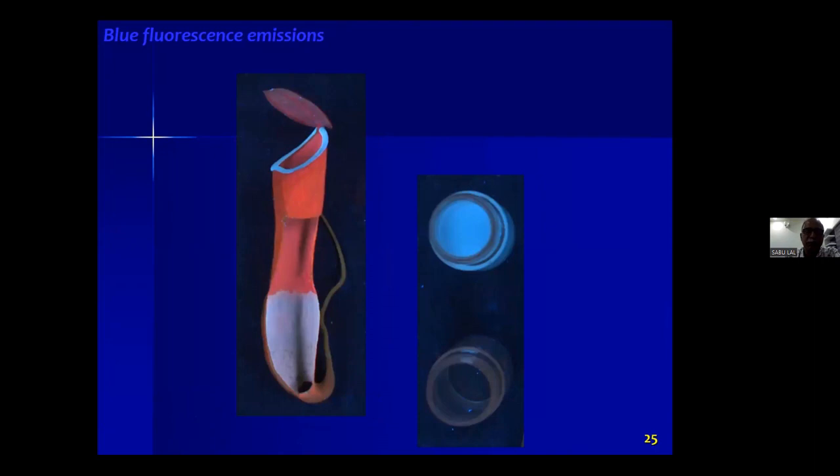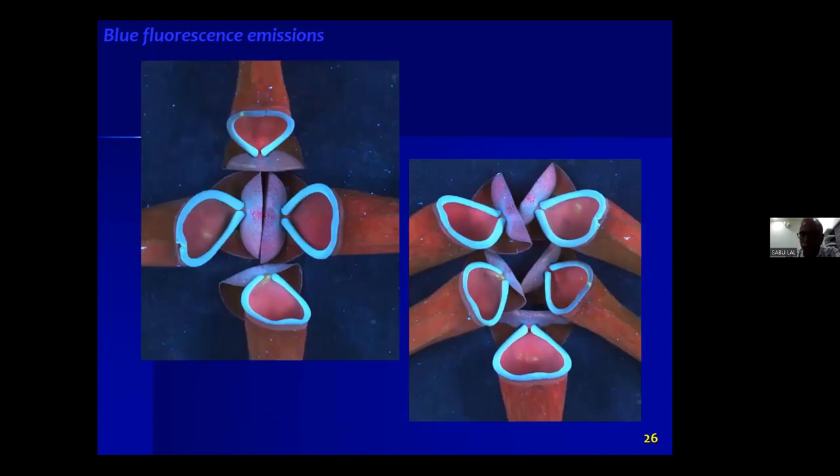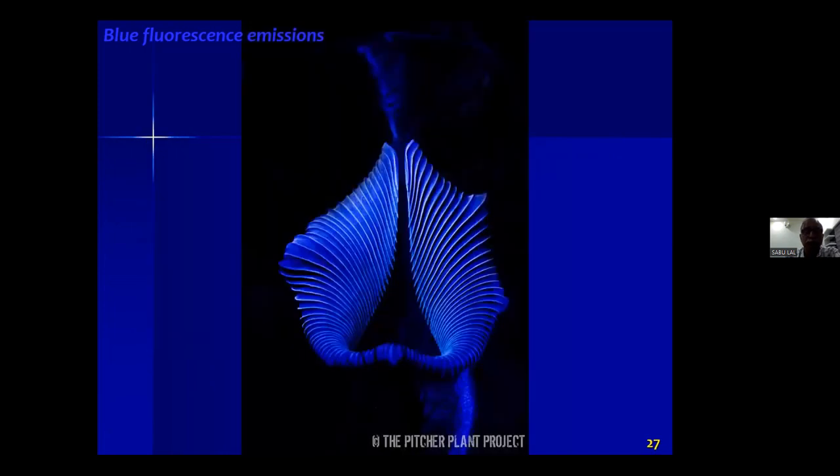The pitcher fluid, if taken into a small vial, is also blue fluorescent. Various species tested in our instrument all show blue. After our publication, I took pictures from the web and found that several hybrids and Nepenthes species across the globe are all strikingly blue in ultraviolet.